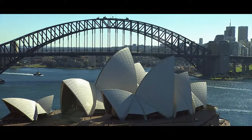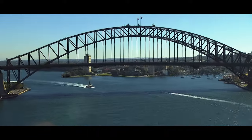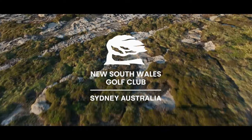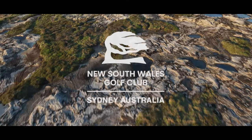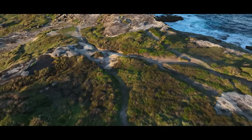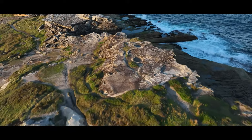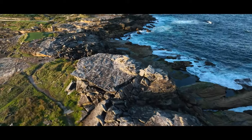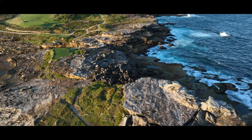Just 20 minutes from the world-renowned Sydney Opera House and the famous Harbour Bridge lies a piece of golfing heaven. Welcome to New South Wales Golf Club.